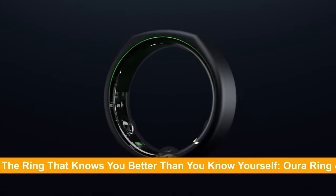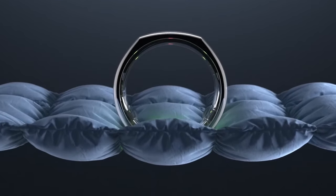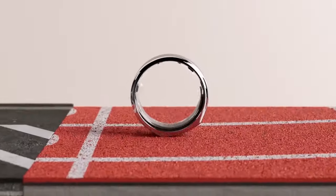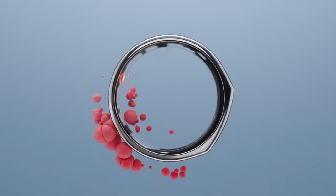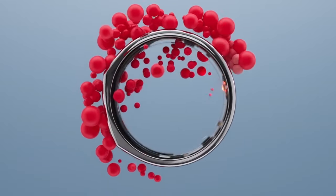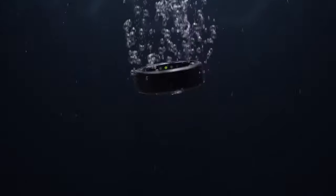Number 3: The Ring That Knows You Better Than You Know Yourself — the Oura Ring 4. As impressive as skin analysis is, the next frontier of personal health tech goes even deeper. Imagine a ring that doesn't just track your vitals but actually forecasts your well-being. Could this smart jewelry be the crystal ball of health, predicting everything from your energy levels to your fertility window? Enter the Oura Ring 4, set to launch by late 2024 — this isn't just an upgrade, it's a leap into the future of wearable tech.